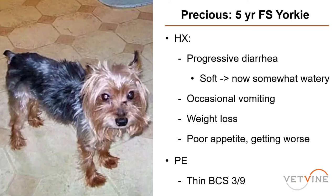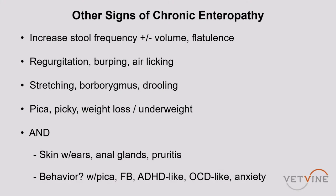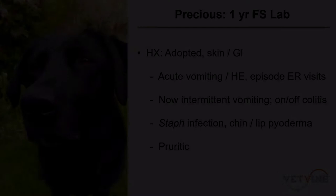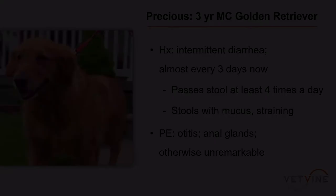Why are owners changing the diet — this diet, that diet — and the dog is picky? These are signs of chronic enteropathy. This isn't a dog who wants mom to go shopping every other day at the pet food store. Typically with chronic enteropathy we'll also see skin signs, ear otitis, anal glands — dogs coming back for recurrent anal gland problems — and general pruritus, which can also be associated with CE.